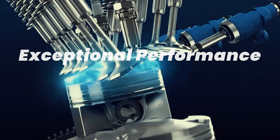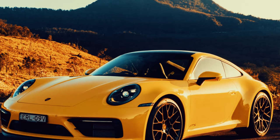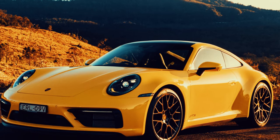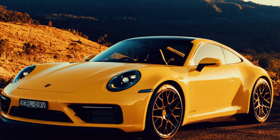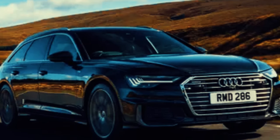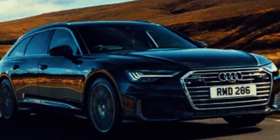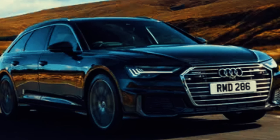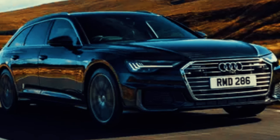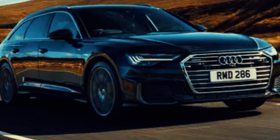Performance is a key aspect of any great car. Our ultimate vehicle would feature the responsive acceleration and precise handling of the Porsche 911, a car celebrated for its sporty dynamics. The 911's powerful engine options and advanced suspension systems ensure a driving experience that is both exhilarating and confident. We also incorporate the smooth ride and reliability of the Audi A6, which provides a perfect balance between comfort and performance. The A6's adaptive suspension adjusts to different driving conditions, ensuring a smooth ride whether navigating city streets, handling tight corners or cruising down the highway — making our ultimate car a joy to drive and versatile for any road condition.